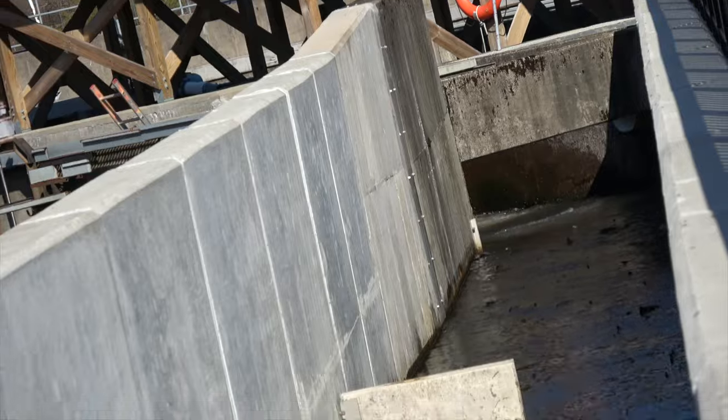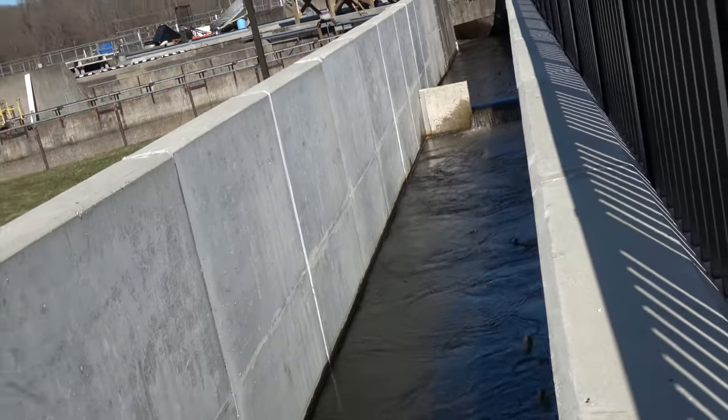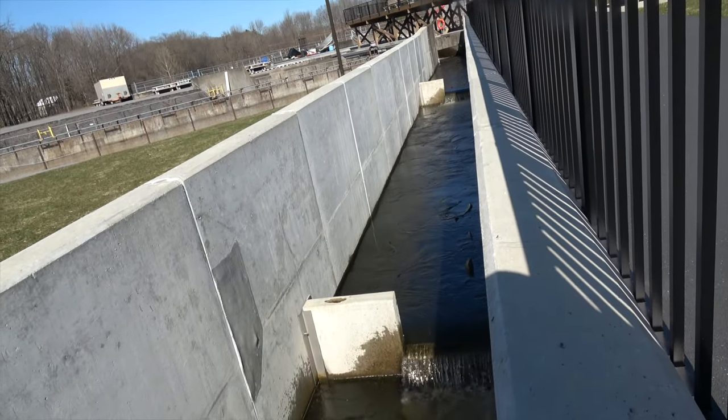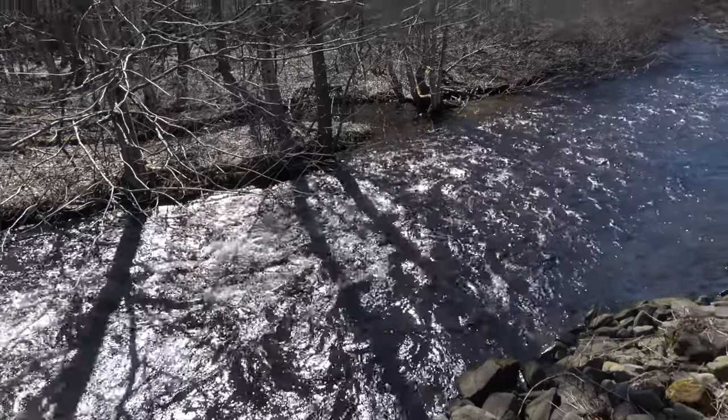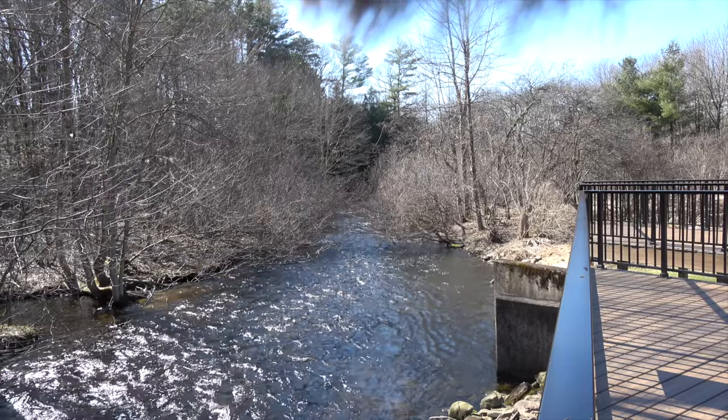This year we probably have one of the better runs of steelhead I've seen. We're going to start releasing these fish at the end of the month — it'll take another three or four weeks for these fish to really drop out. So we have a lot of fishing ahead of us and a lot of fish up here. I'm pretty excited.